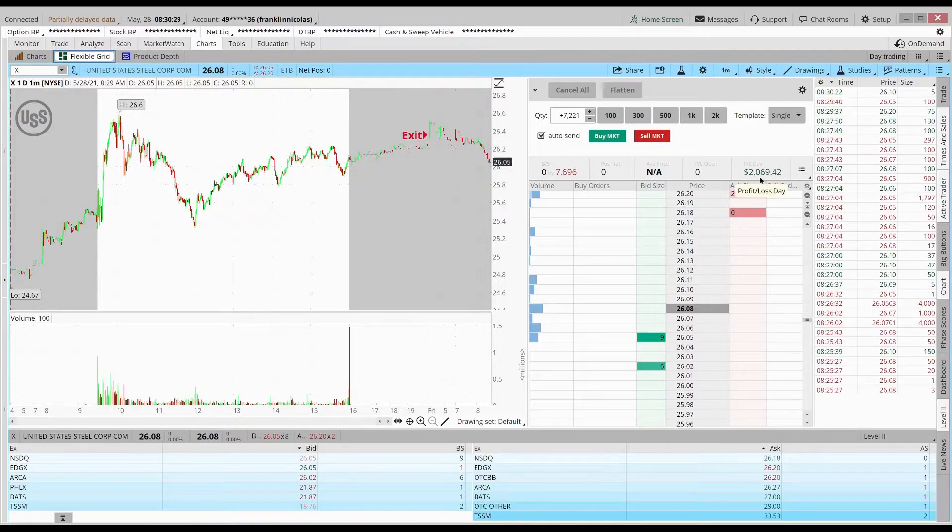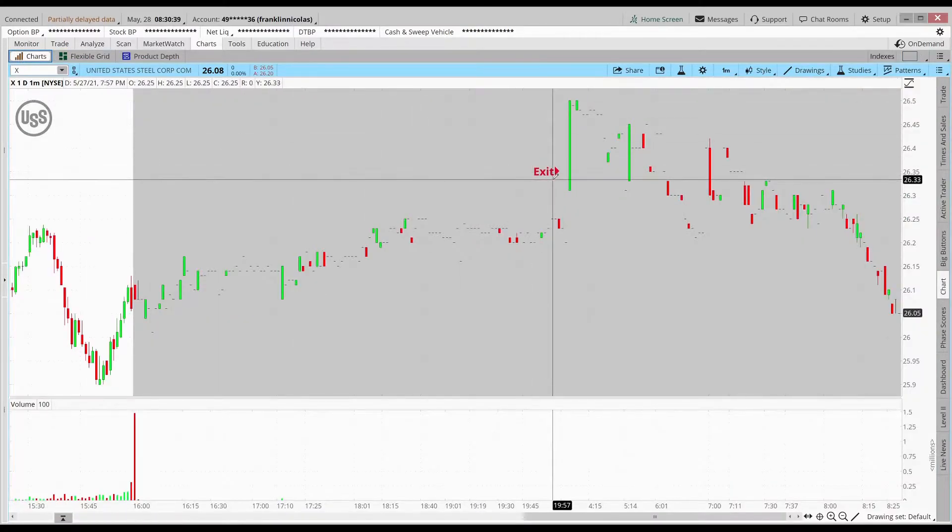Considering where it is now, I'd be negative if I had held. Covering early is what I always do because I'd rather hold on to this profit than risk giving it all up trying to squeeze out more. That's why I cover early.